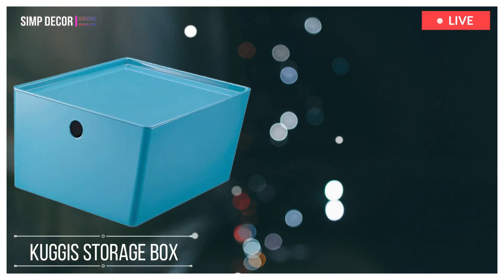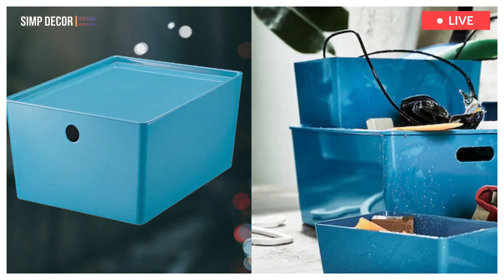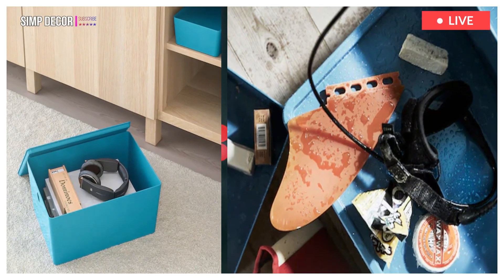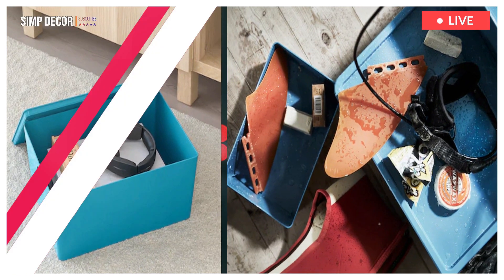6. Kuggis Storage Box with Lid. Our medium-sized Kuggis box is handy for storing things like tools, gadgets or hobby items. The glossy, modern design is made from PET plastic, recycled and transformed into useful storage for you.